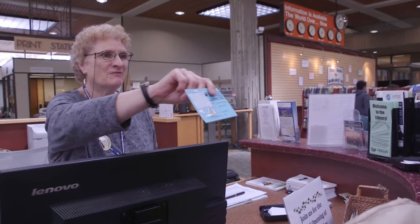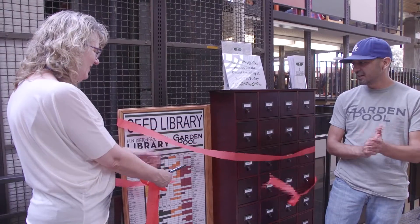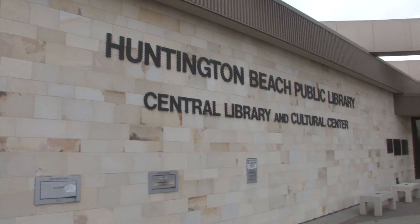You are officially the first checkout of our seed library. I love it! From the library, inside the library. I'm Matt Liffring for Surf City Highlights.